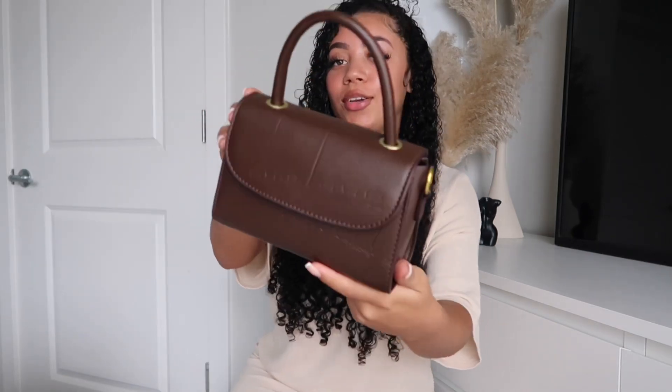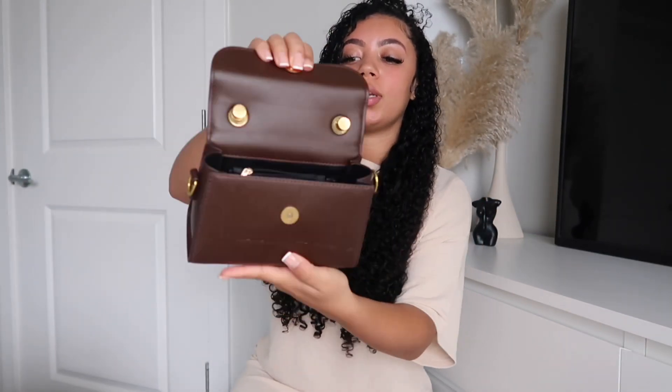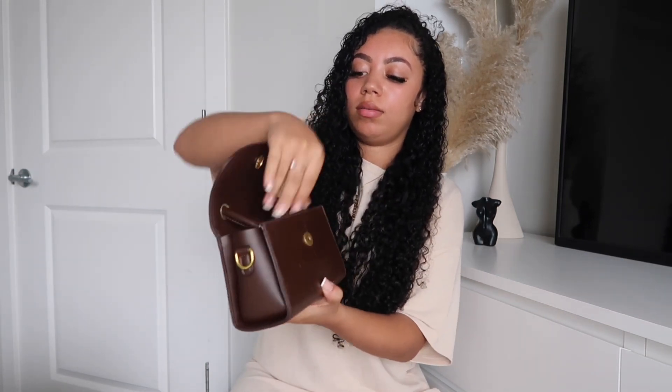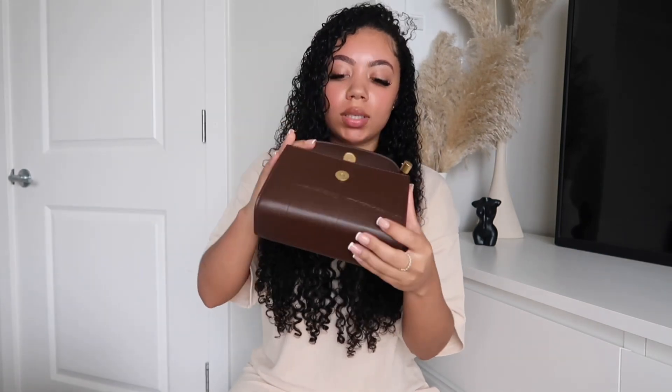I also got this Princess Poly side bag with gold detailing, which is my absolute favorite. You open it up and it comes with a strap so you can wear it as a side bag. What I thought was really cool is you can tuck the strap down inside the bag so it doesn't stick out — it sits neatly inside. There's also a little zipper on the back for change, and plenty of space inside for your main essentials.